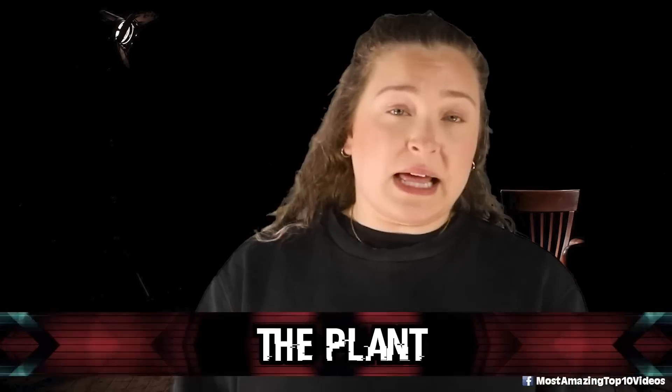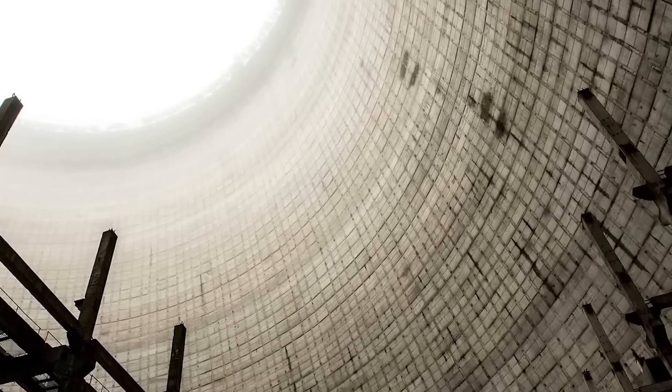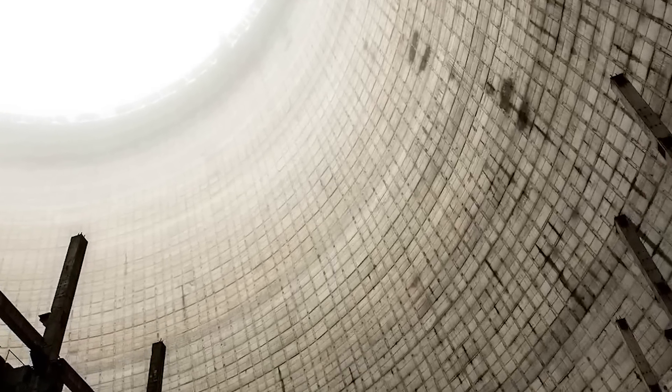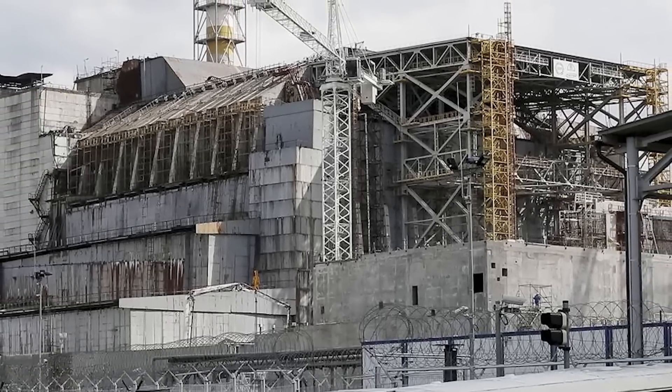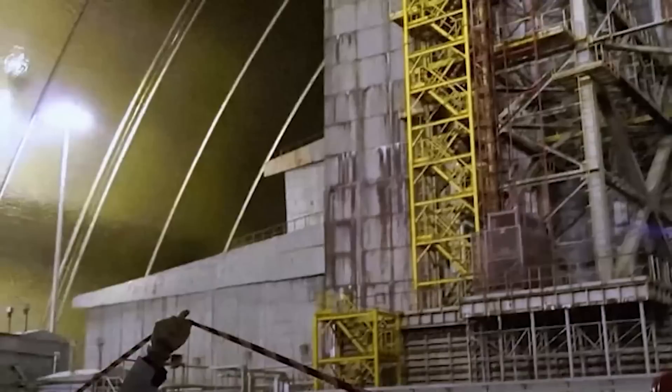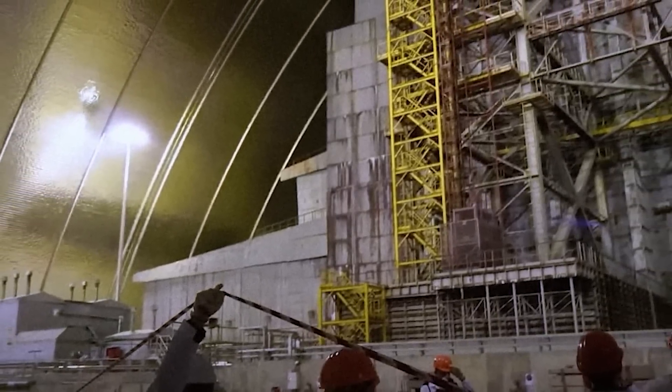In our number 2 spot, we have the Plant. It might come as a surprise, but the Chernobyl nuclear plant didn't just shut down entirely after the disaster. Despite the contamination and the risks associated, they continued to use the plant for years to come. Reactor 4, which exploded during the accident, was completely destroyed and the other reactors were shut down over time. The Soviet government continued to use parts of the plant for several years to generate electricity and heat for the surrounding area, but eventually the plant was decommissioned. Reactor 2 was shut down in 1991, Reactor 1 in 1996, and it wasn't until December of 2000 that the final reactor, Reactor 3, was shut down. It is thought that the plant should be fully out of use by 2028.